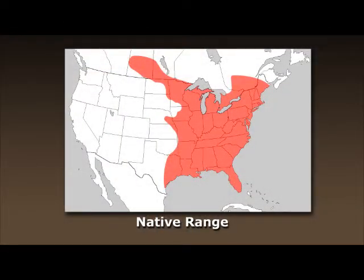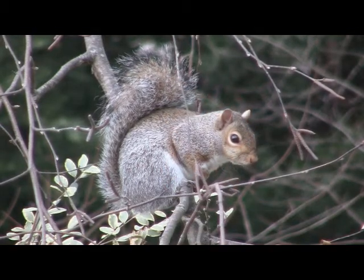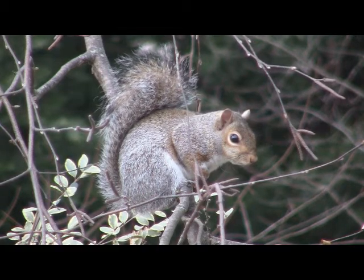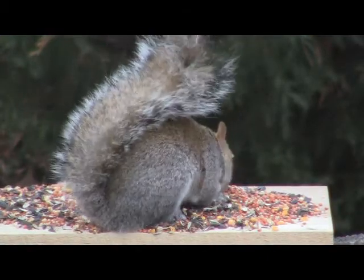The native range of Eastern gray squirrels is most of the eastern and midwestern part of the United States and some southern parts of Canada. Gray squirrels are very adaptive and thrive in many different environments. You'll find them in forest woodlands, rural countrysides, and urban areas and cities. They can be spotted in city and state parks or in your backyard.